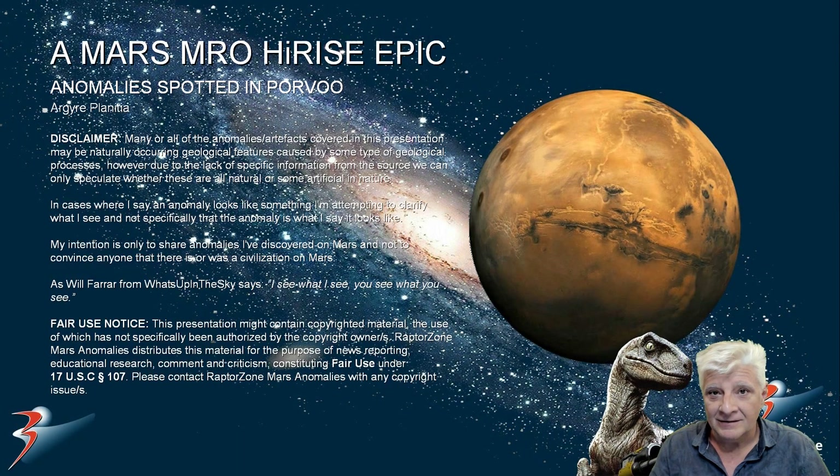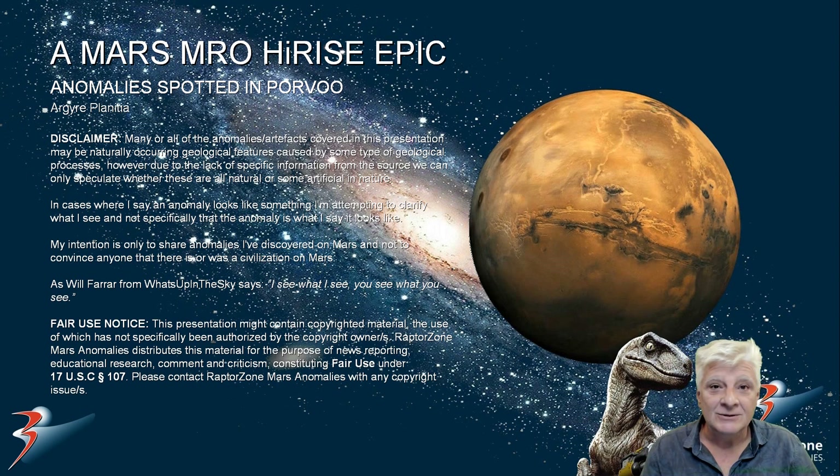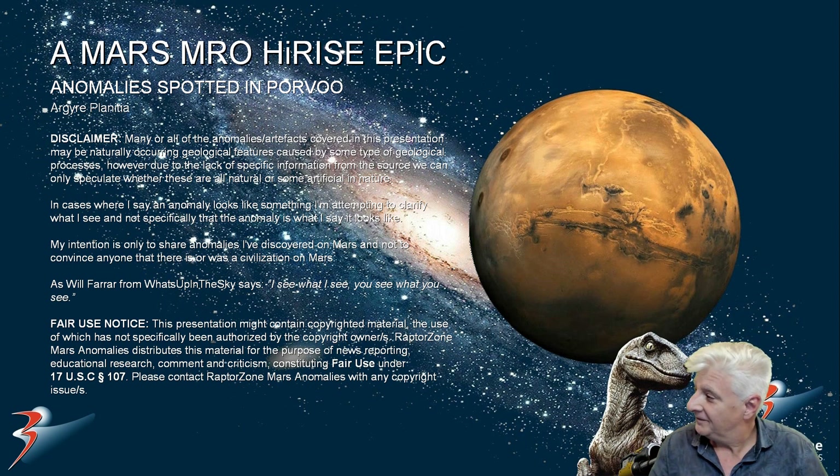Hello everybody and welcome back to the channel. We're looking at strange anomalies in our Gaia Planitia at a site called Parvu. As usual we're joined by the lovely Michelle.